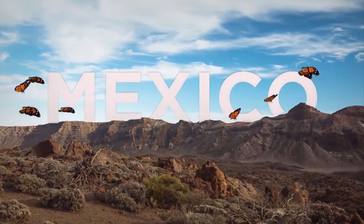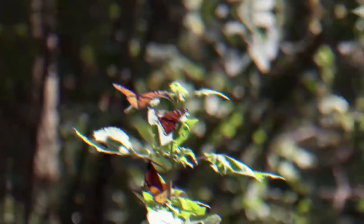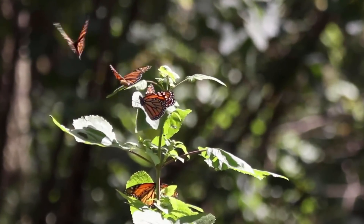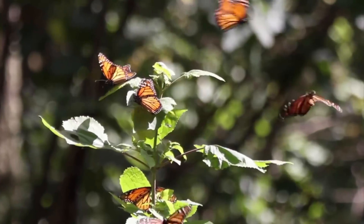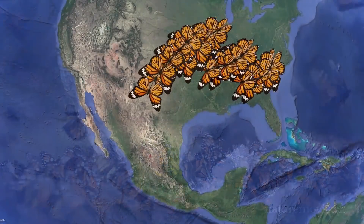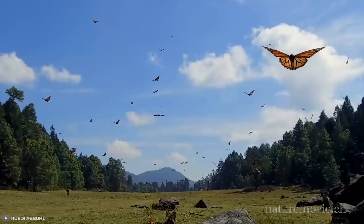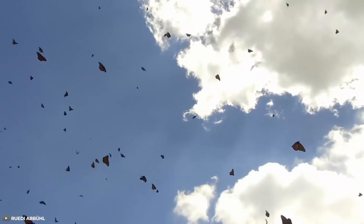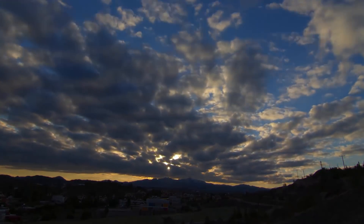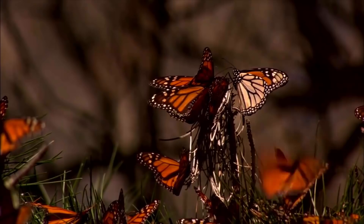The bulk of monarchs residing east of the Rocky Mountains fly to a specific region in the mountains of central Mexico. Somewhere between 100 million to 150 million butterflies travel this route each fall. The monarchs remain at these overwintering sites until the following spring when they return north. The timing of this annual migration is theorized to be linked to changes in daylight and variability of day and night temperatures in late August and September.